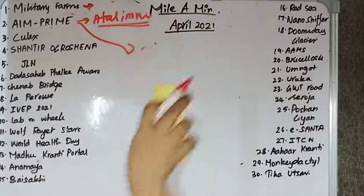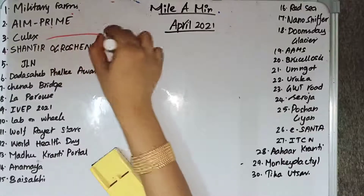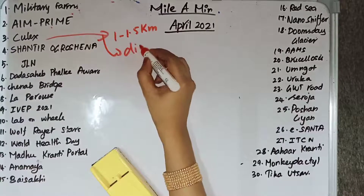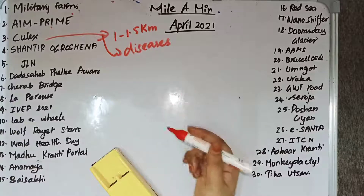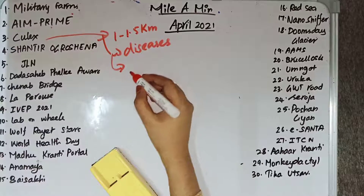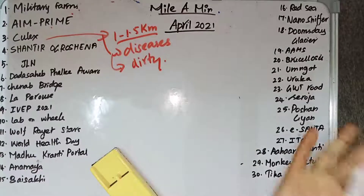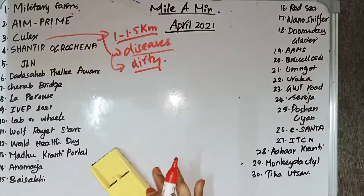Culex mosquitoes are the common mosquitoes we see around us. They can fly up to a distance of 1 to 1.5 kilometers and cause serious diseases. Recently in Delhi there has been a high growth of Culex mosquitoes, so municipalities have been alerted. They generally breed in dirty and stagnant water.